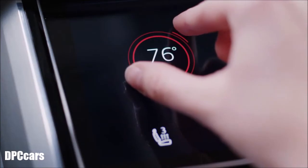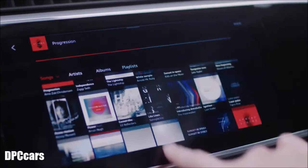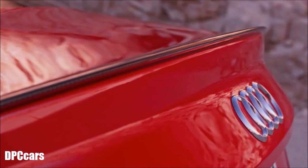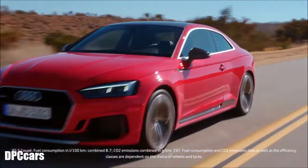Specially composed sounds, used on the display and all the other controls, round off the feeling of reassuringly high quality. The Audi and its special sounds: an instrument of the senses.